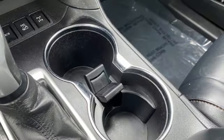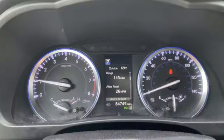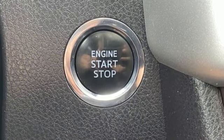Power liftgate, Entune external memory control, aluminum wheels, four-wheel drive, and an integrated navigation system with voice activation.